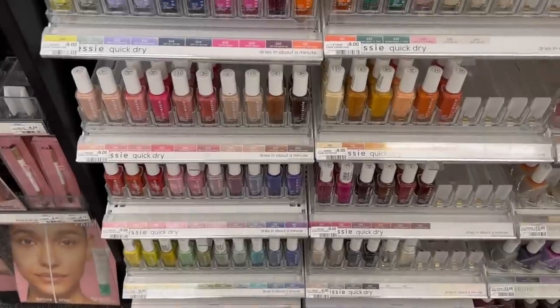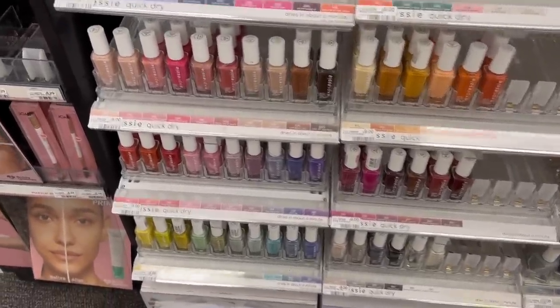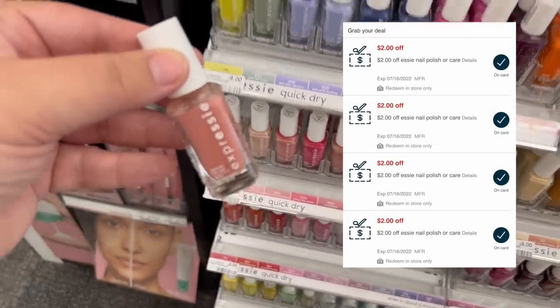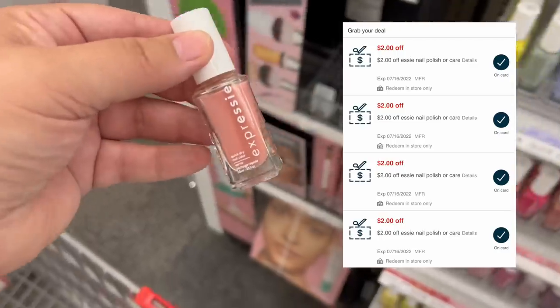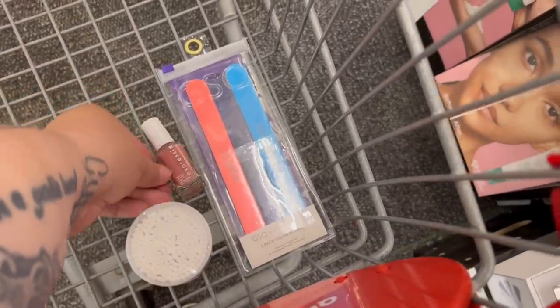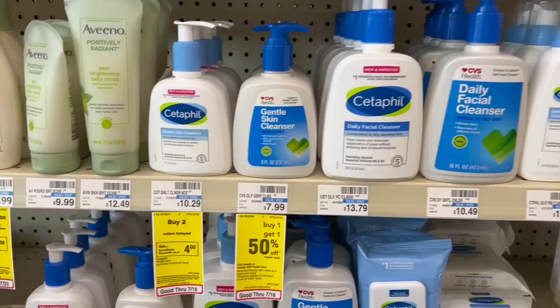I'm also grabbing a bottle of Essie nail polish. It's not on a promotion, but the regular ones are $9 and I have four $2 off Essie nail polish CRTs — so I'm grabbing one making it only a dollar, and I'll also get 32% off.